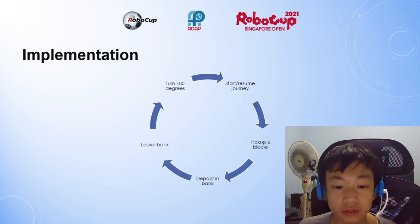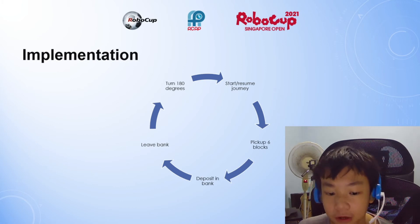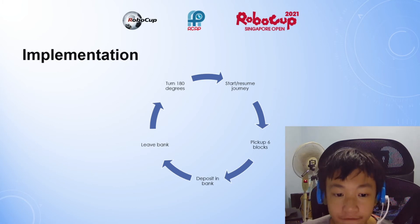The implementation is to turn 180 degrees, then start the journey, picking up six blocks, depositing at the bank, and then leaving the bank.